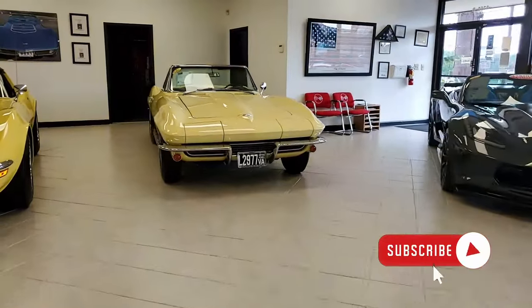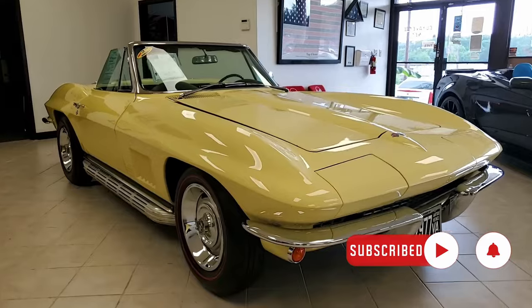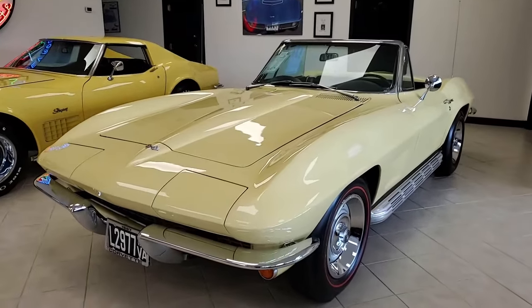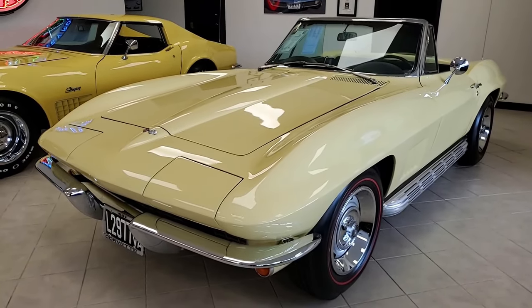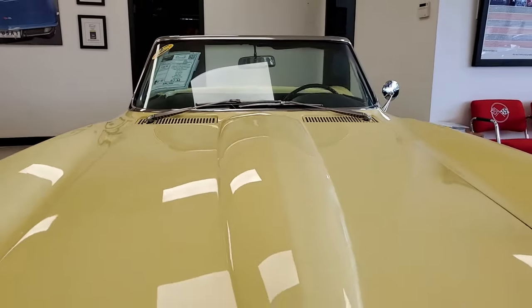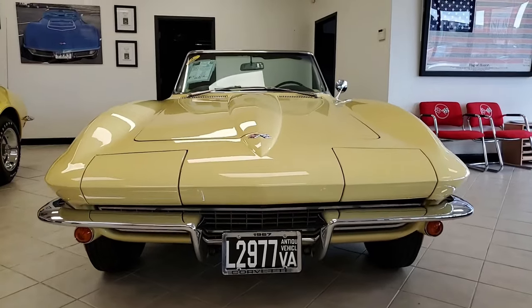Many times people ask why we don't mention in our videos the price of the car. You can check the pricing and see detailed photos by just clicking the link right below this video and you'll get to that information. Our videos are permanent collection videos on our YouTube channel as well. You can find those at the buyavette.net channel on YouTube.